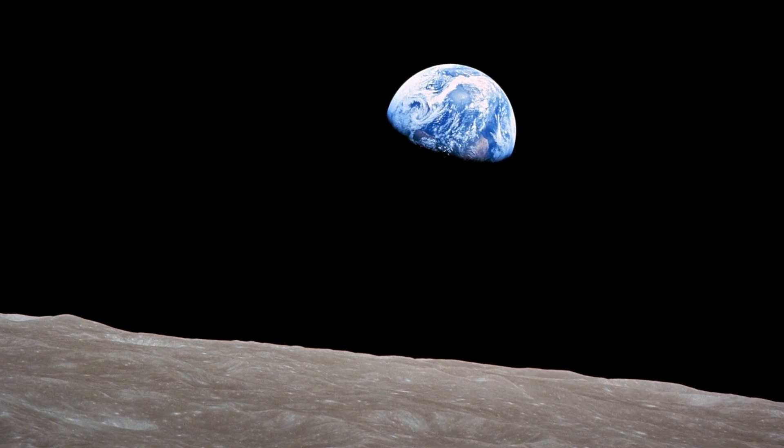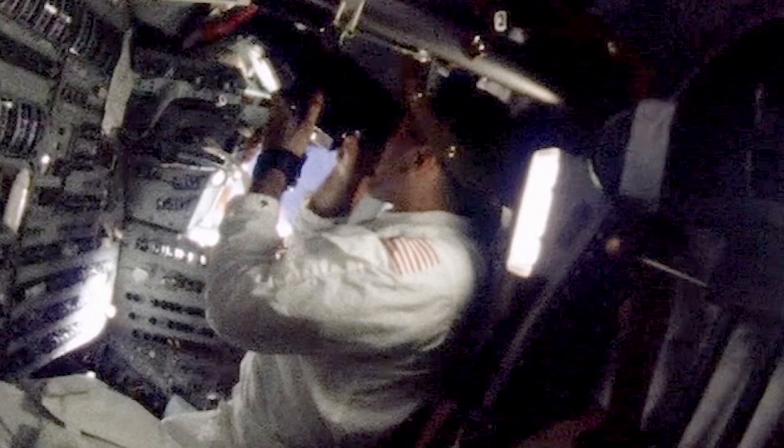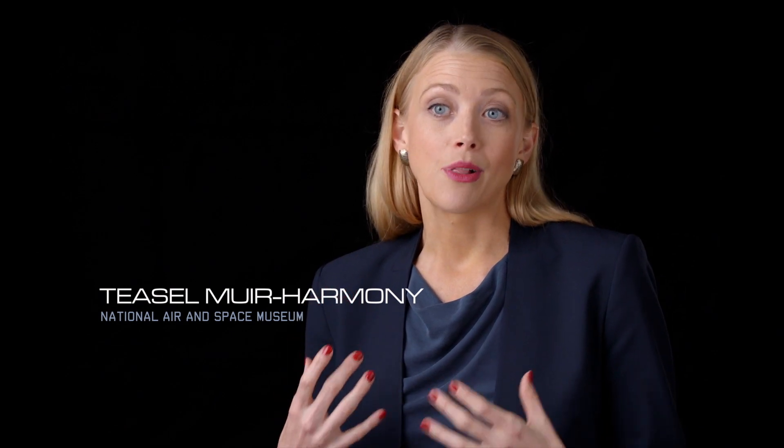Earthrise is one of the great, most iconic pictures in history. There weren't political boundaries from space. It really showed that we were all on one planet together.